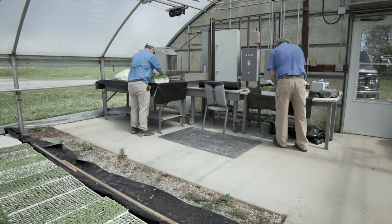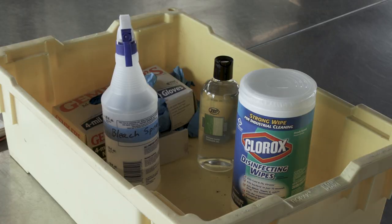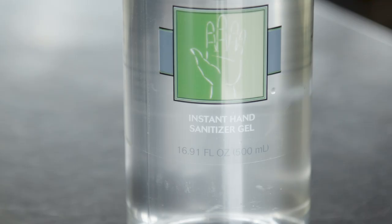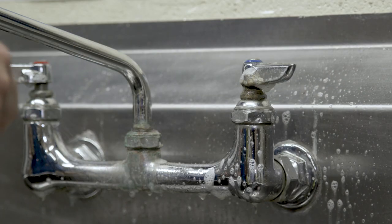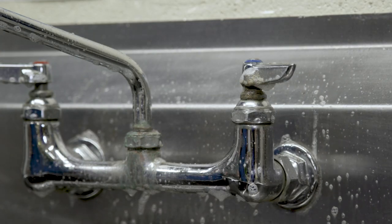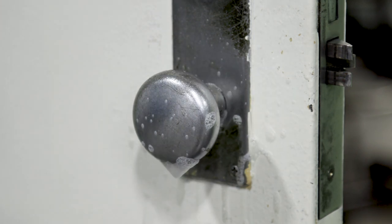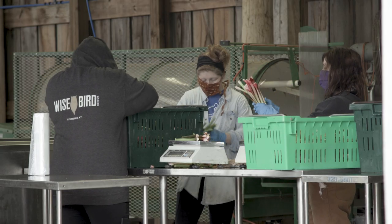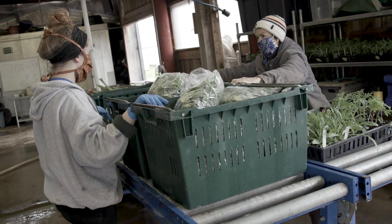When working in a greenhouse, provide separate workstations for each worker spaced at least six feet apart. Provide materials for frequent disinfection of hands, tools, and work surfaces. Each worker should be instructed to conduct a thorough cleanup of their workstation at the end of each work shift. For assembly line work, care should be taken to avoid cross-contamination of workstations through the passing of materials from worker to worker.